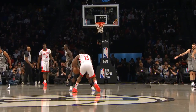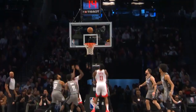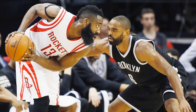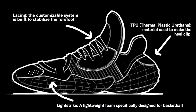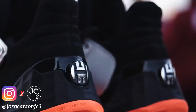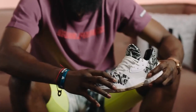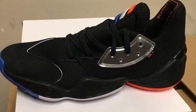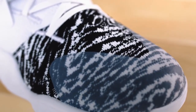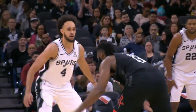Adidas also focused on improving the lockdown in the Volume 4, as Harden's game involves a lot of stopping and starting. He didn't want his toes constantly jamming to the front of the shoe, so they improved the strap in the midfoot area. The TPU heel counter is what locks the foot into the shoe, so there's freedom to make every move on the court without fear of the shoe falling off. The overlay on the toe box, in my opinion, looks more premium and suede with certain models as opposed to the plastic material, but either way, it keeps the foot locked in and does not allow Harden to roll out.